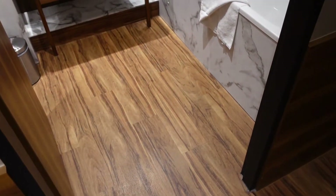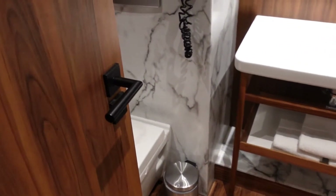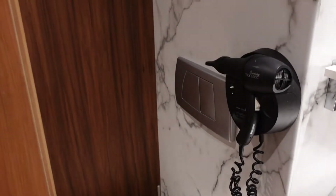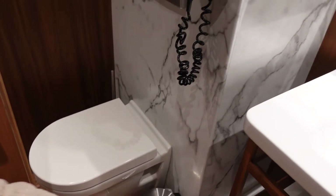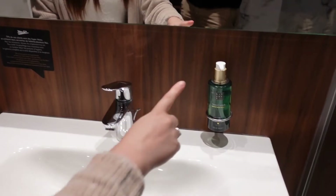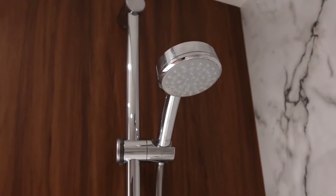Turning to your left as you walk in, opposite the storage you've got the bathroom. Over in the corner there is the toilet, and then you've got the sink area over here — all of the products are by Rituals.